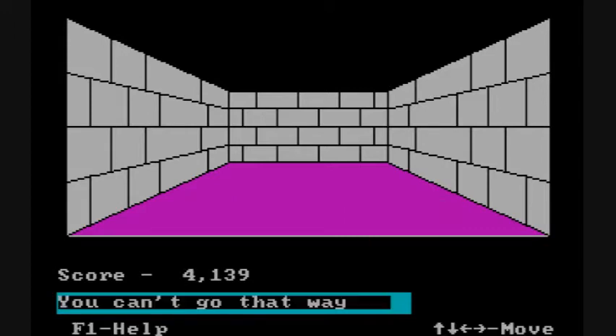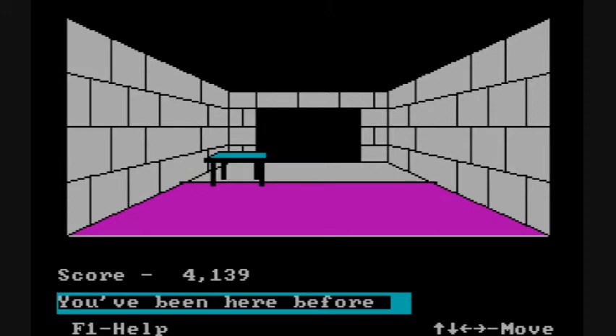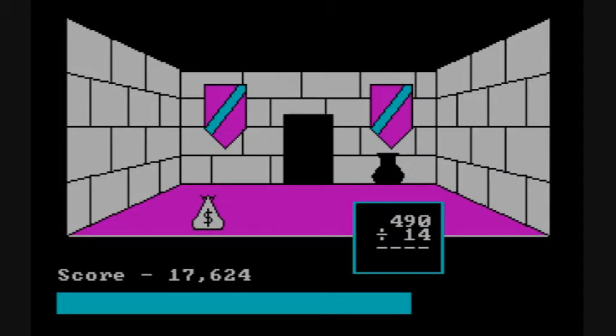You can travel backwards, to the left, forward, and to the right. And if you've already been to a location, there's a nice label at the bottom that tells you you've been there, in order to help you make your way out.